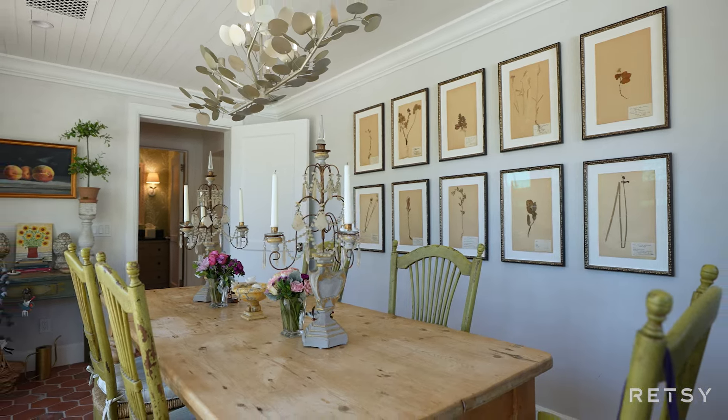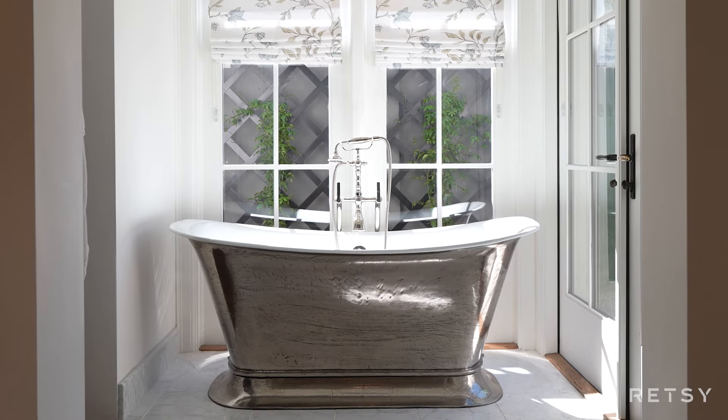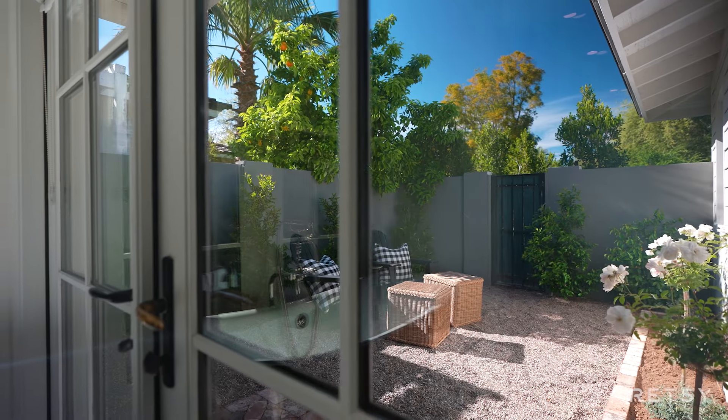The primary suite is a marble-clad oasis featuring a pewter soaking tub and steam shower, dual vanities, expansive walk-in closet, and finished off by a private owner's courtyard.